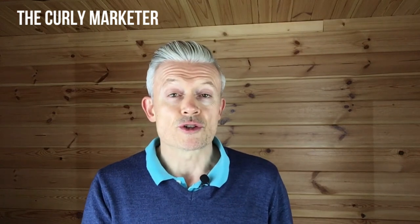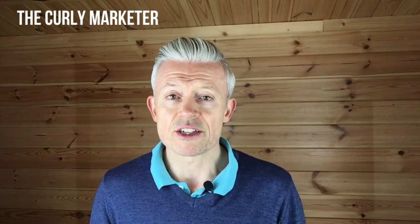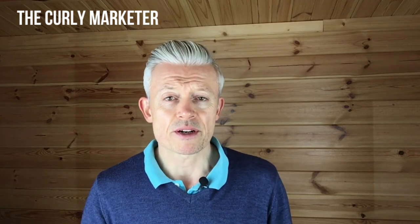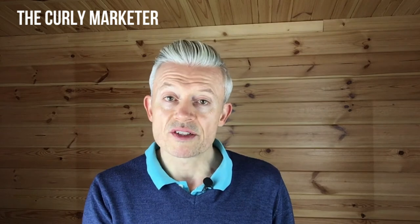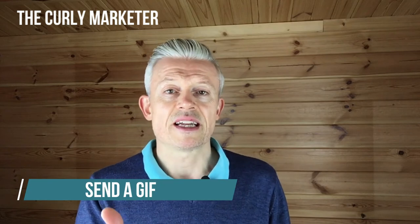Would you like three ways that you can really make a lasting impression with any of the new people that follow you on Twitter? Stay tuned, that's today's Curly Marketer tip. Hey, it's Philip here, the Curly Marketer. Today I'm talking about Twitter and how you can really engage with new followers on your Twitter profile — that's going to raise the bar and make you memorable. I've got three suggestions as to how you should go back and thank someone for following you on Twitter, as opposed to just ignoring them.